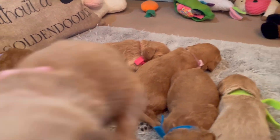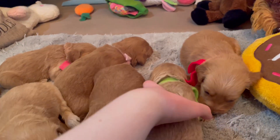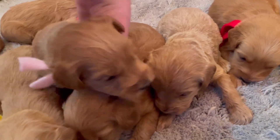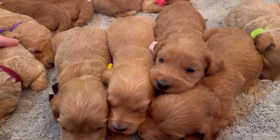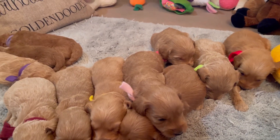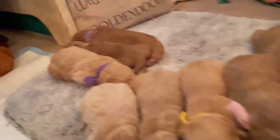Eight girls and three boys — lots of girls this time around, so those wanting a girl have a lot of choices. They're all cute and every single one is going to be gorgeous, but cute only goes so far. You want to make sure you have a good match for you, your family, and any other pets. That's why we do our temperament testing at five weeks — we want to make sure you get all the information along with videos and pictures to make the perfect choice for your family.